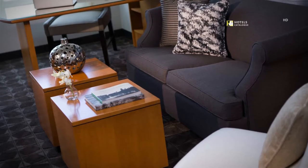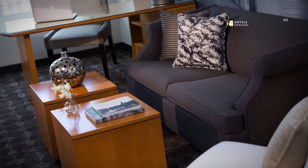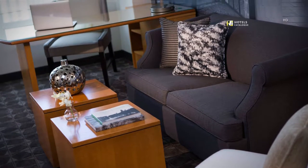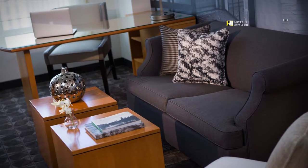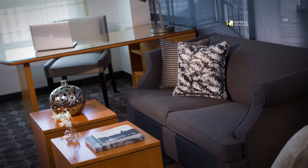Natural light floods our spacious standard suites, which feature separate bedroom and living room areas, plus two desks, internet connection, and a mini fridge for the convenience and comfort of busy executives and travelers.